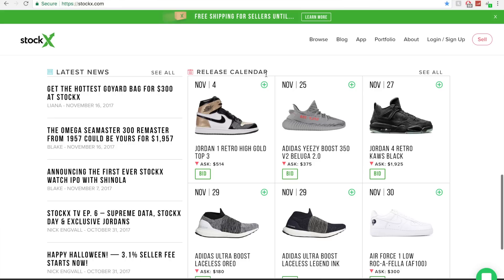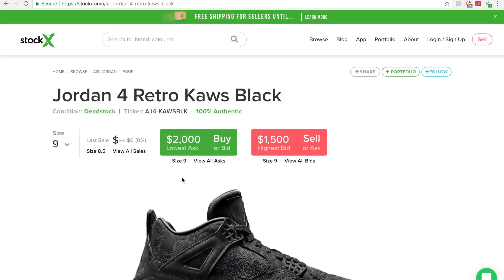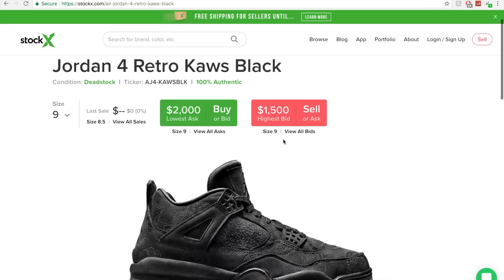The release calendar shows all the upcoming shoes and how much they're going for right now — the lowest ask and highest bid on each pair. So you've got the COS 4s, lowest ask is $1,925. When you make an account you save your size, so it automatically defers to your size on the website. I'm a size 9, and the lowest price for a pair I can buy right now is $2,000. I'm so mad I missed out on these, though there was pretty much no chance of me getting them.